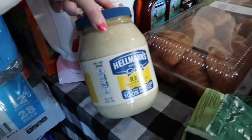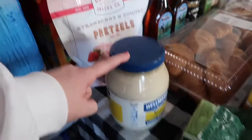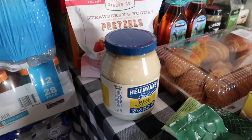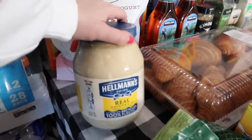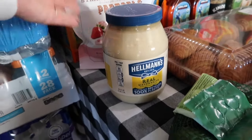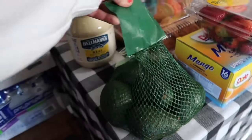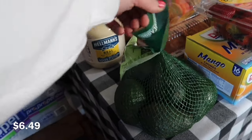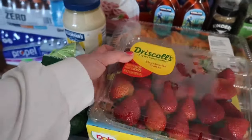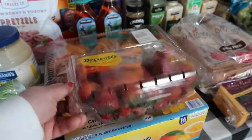Josh found this big jar of mayo for a good price and we go through quite a bit of it. Hellman's used to be all we ever bought, then we discovered Duke's which is now our favorite. There was a time last year where Hellman's tasted really off to me, but we've recently started liking it again, so we'll be stocked up on mayo for a while. I also always like to keep avocados in the house — I love making avocado toast with an egg or guacamole. I also picked up about two pounds of Driscoll's strawberries, which are always so good.